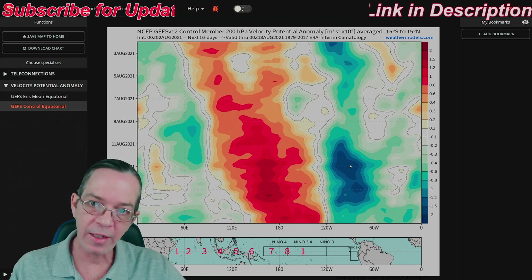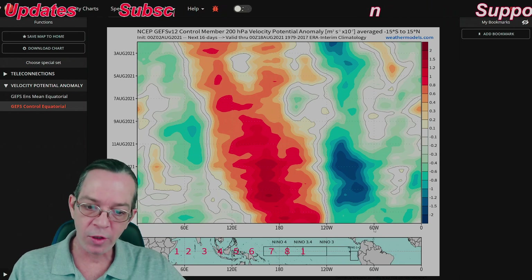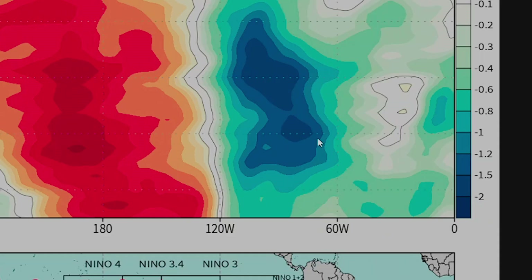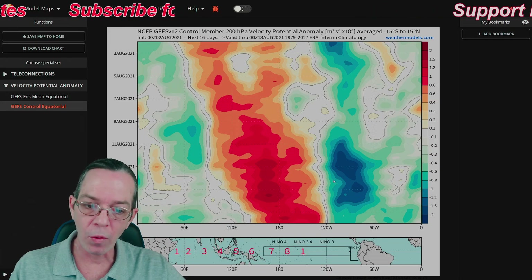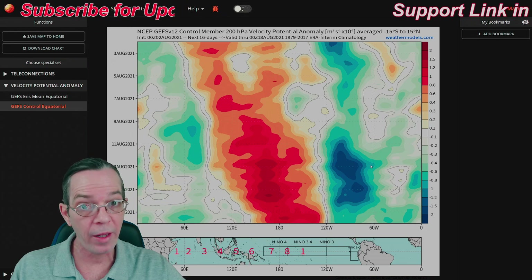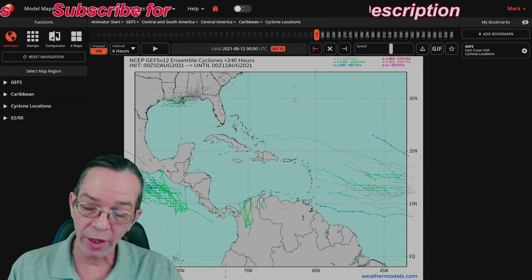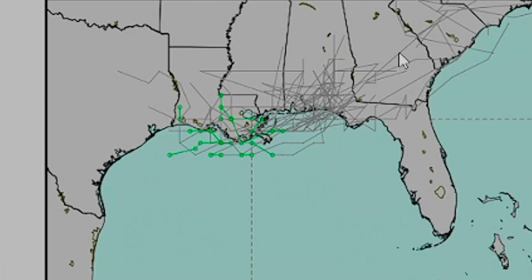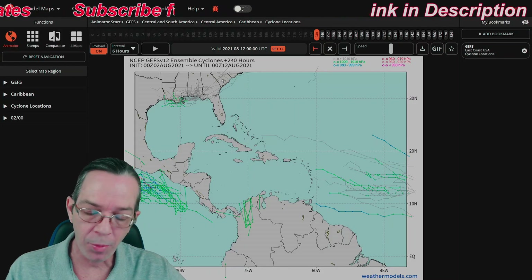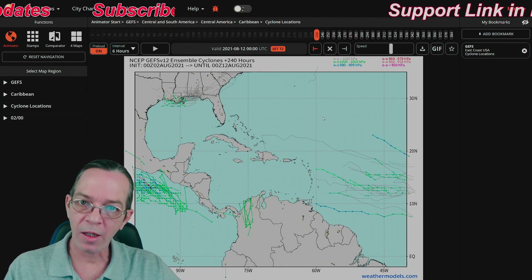Looking at the potential vorticity anomaly to see when we might have updraft and vorticity in our area — from the west coast at 120W to the east coast at 60W up by the islands — we have a very strong system showing from August 11th all the way through August 16th. This is the time frame the Euro and GFS are showing for a major hurricane, starting about 9 to 10 days away. All the activity has been pushed south, squeezed by two high pressures.